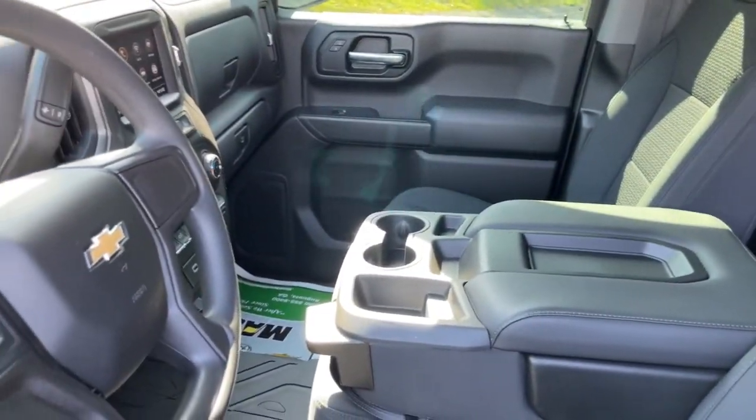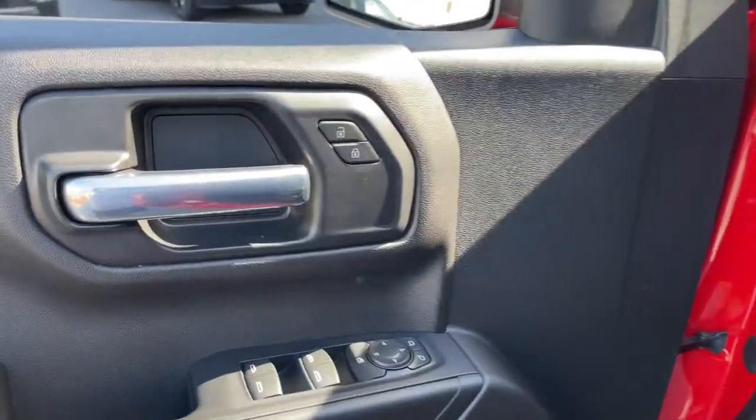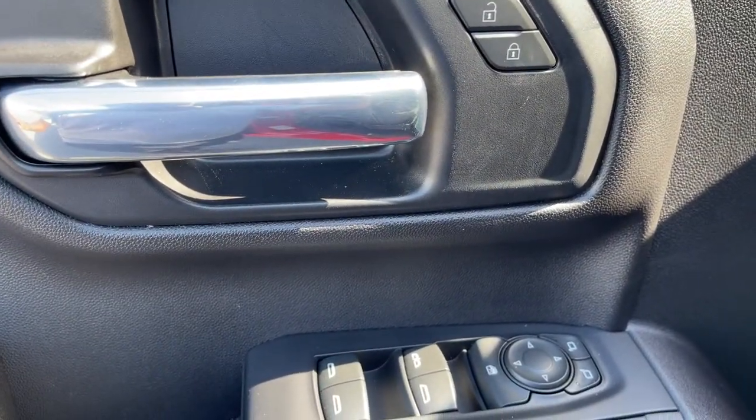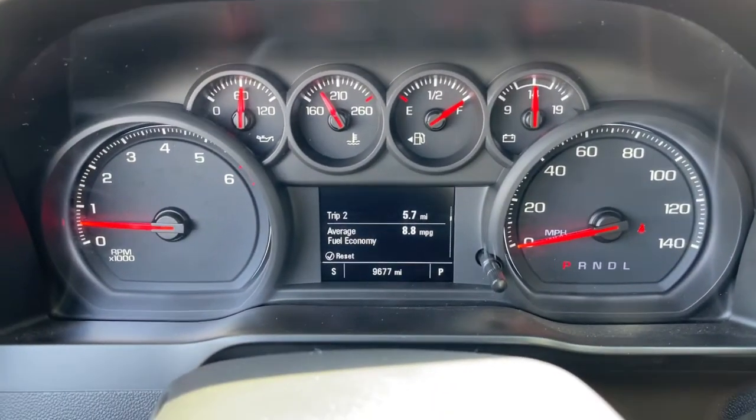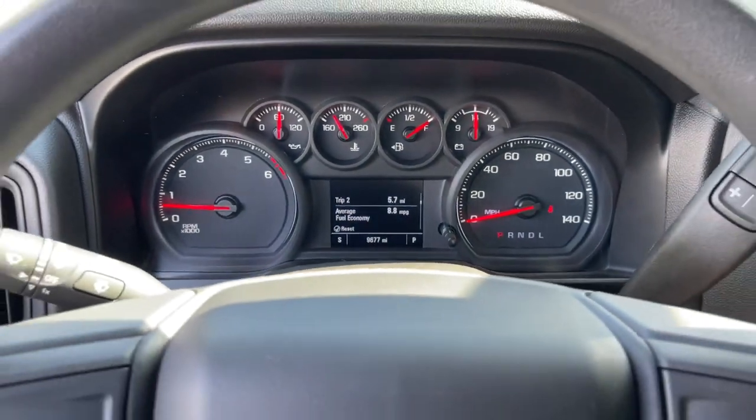These are just some of the great options this vehicle comes with: electronic stability control, trip computer, power windows, four-wheel disc brakes, power door locks, and power steering. Work smart in the comfortable, connected Silverado 1500. Drive it today.